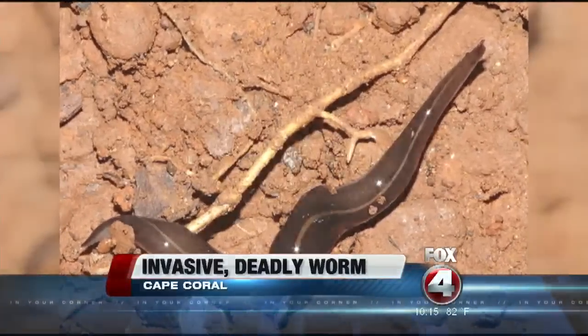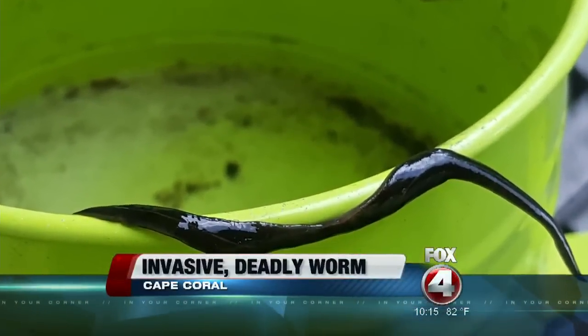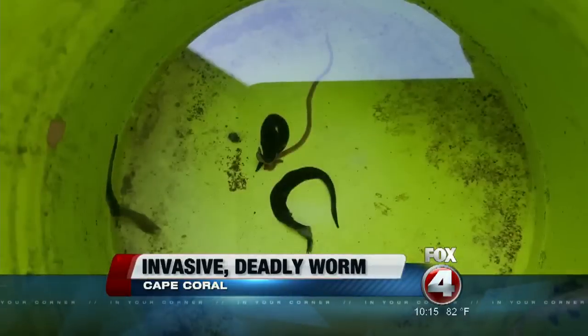Potentially deadly worm found in Cape Coral today. It's raising concerns about how it got in the Cape and how to keep it from spreading.